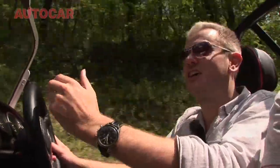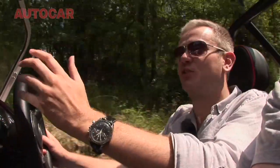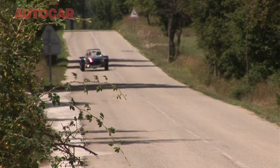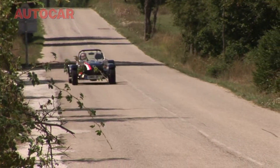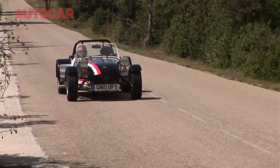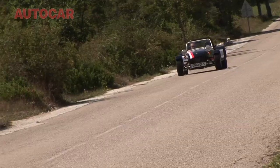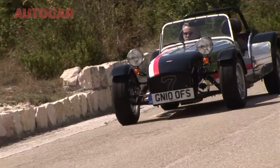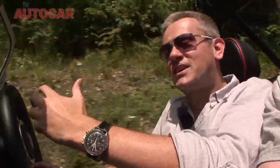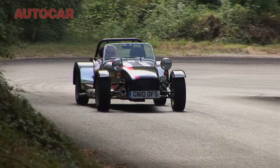Compared to the certainly faster and sharper Caterhams like the R300 and the R500 Superlites, on a day like this, on a road like this, there's something very appealing about driving Caterham's entry model. There's plenty of performance to have fun, and I actually quite like the talky nature of the lower-powered engines. Such a nice car to drive and you really feel everything that's going on.